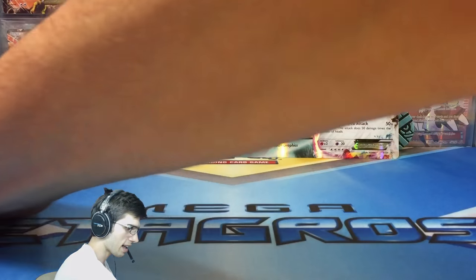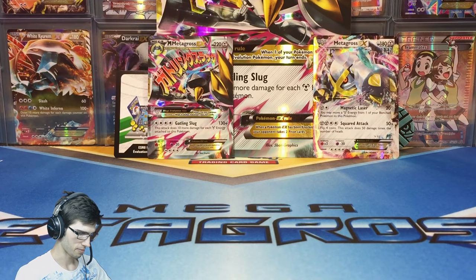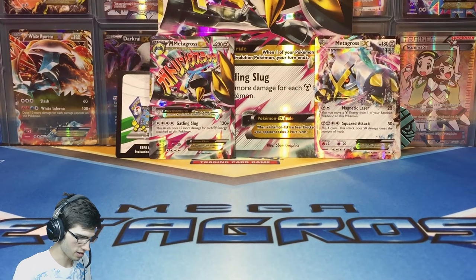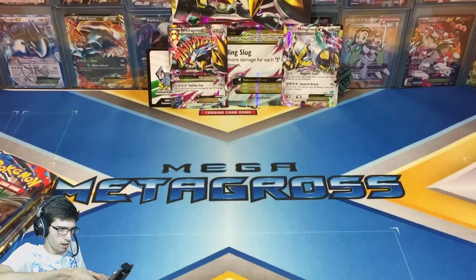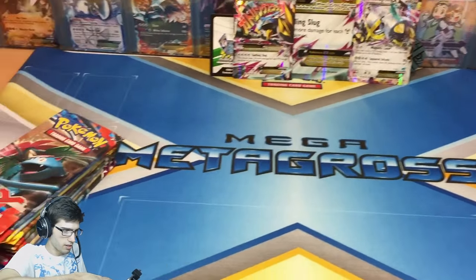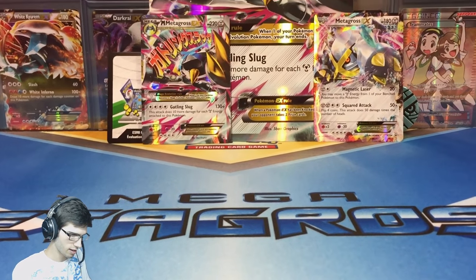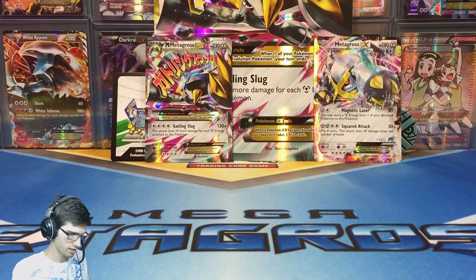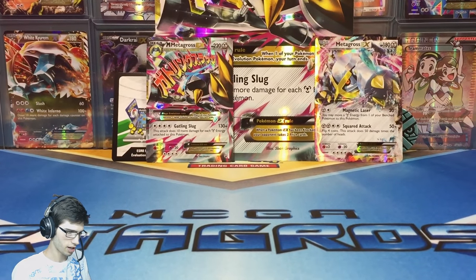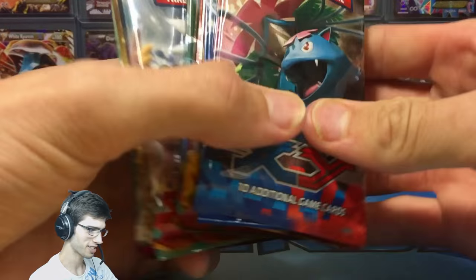We've also got the nice featured playmat down here. You can kind of see it — just looks like that. Let's get the camera back down and move on to the booster packs. So we have two packs of XY Base, two packs of Flash Fire, two packs of Furious Fist, and two packs of Phantom Forces. I'm going to open them in that order, from XY Base through to Phantom Forces.